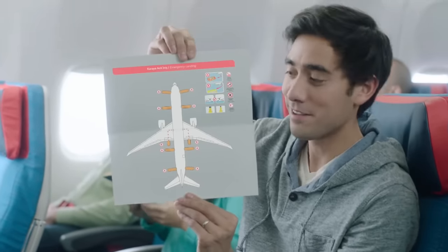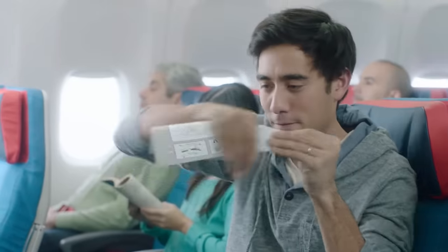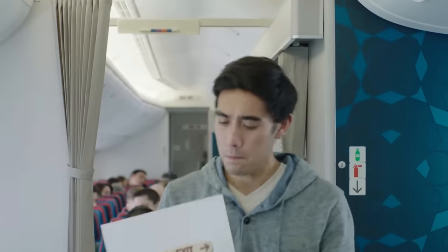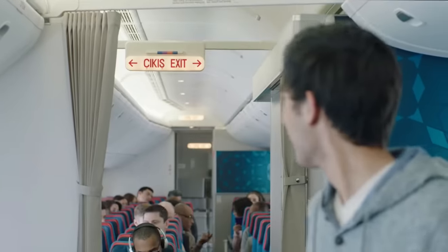Emergency exits are located on each side of the cabin, at the front, center, and rear. The exit signs help you locate them. Take a moment now to locate the nearest sign, which may be behind you.